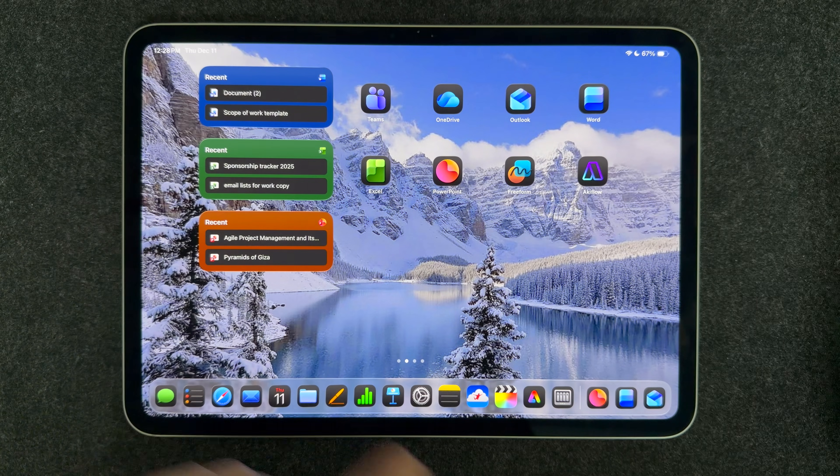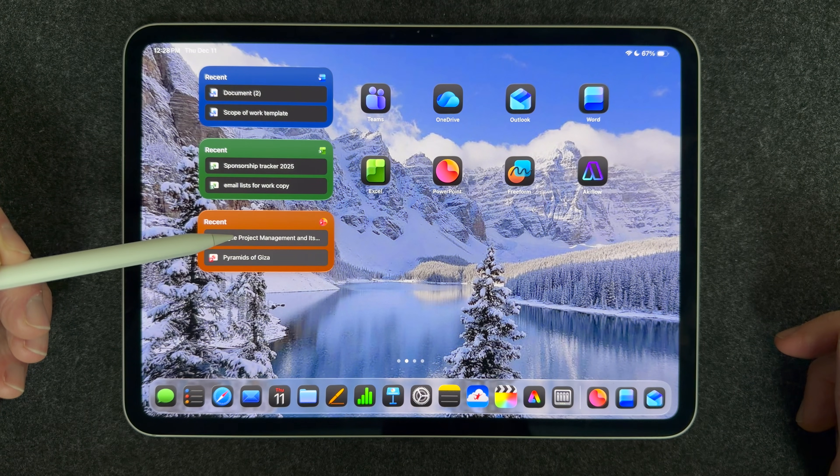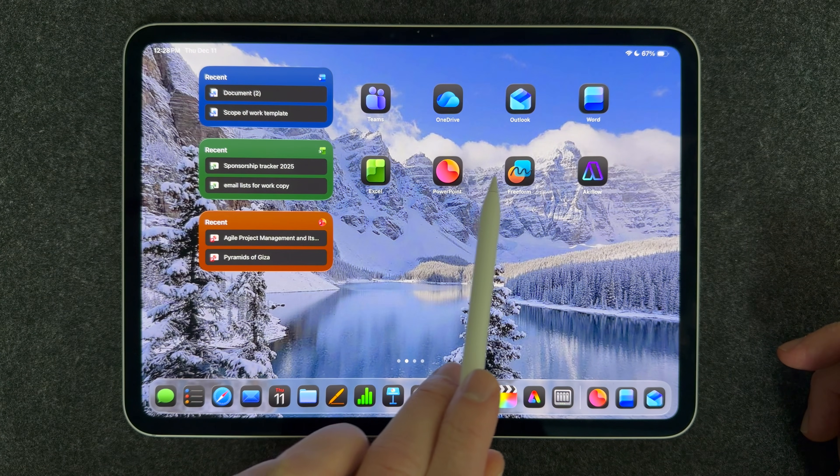Other widgets that are really useful include the Notes app widget — I like to put it on the home screen so I can pull up notes I've recently been working on. It's a quick and easy way to access your notes and reminds you of what you need to be doing. For productivity, I also like to use widgets for Word, Excel, and PowerPoint, which are really powerful if you need to pull up documents you work on all the time.